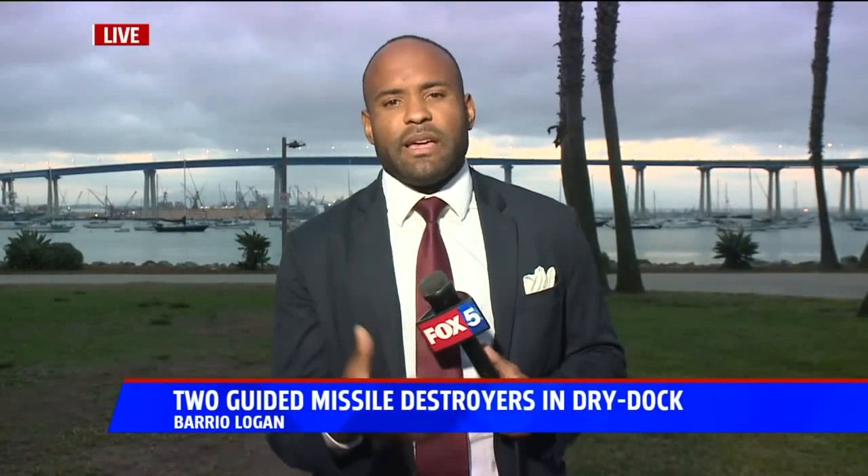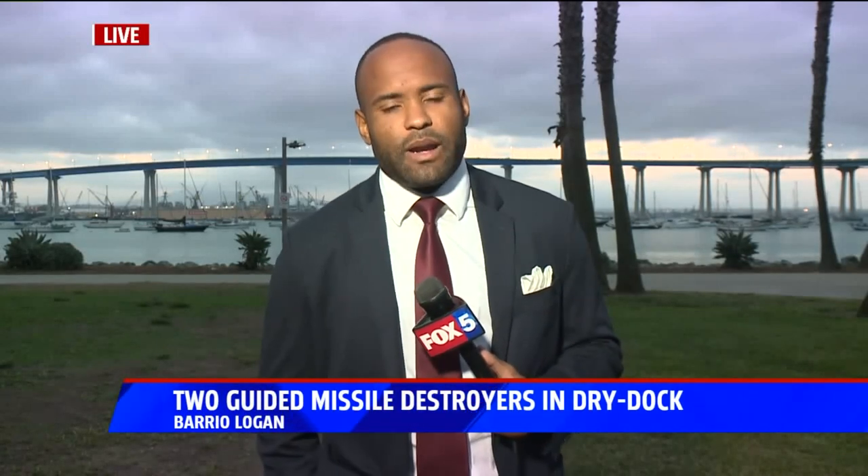BAE tells me that they will have those ships for about a year. For now, we're live here in Coronado.